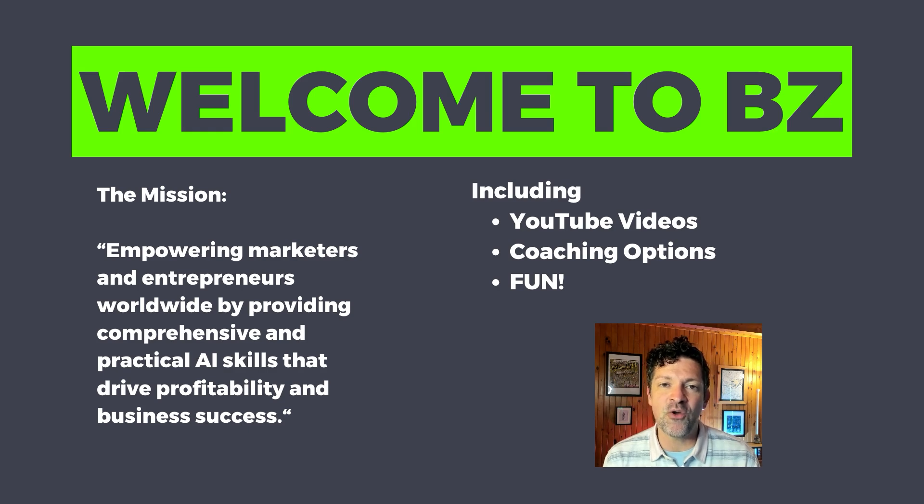If you're new to the Blazing Zebra channel, I want to welcome you and thank you for joining me on my mission of helping lifelong learners explore these powerful AI models. If you're getting something out of these videos, please consider supporting me on Patreon. Anyone who supports me on Patreon gets immediate access to over 80 cheat sheets — one for each video I've ever created — along with a bunch of custom GPTs and tons of prompts to help you get the most out of these powerful AI tools.